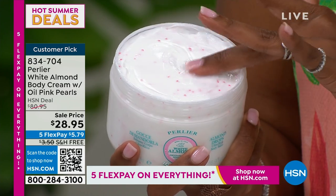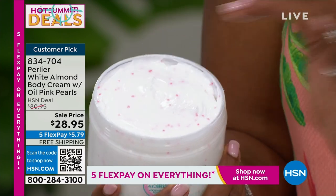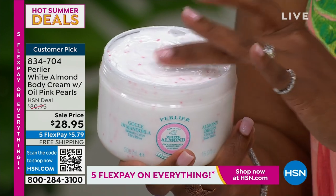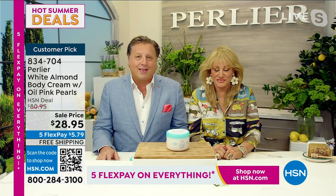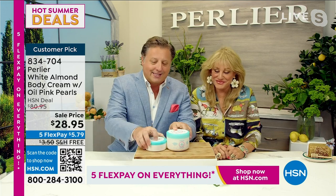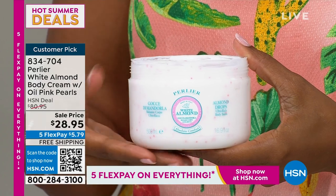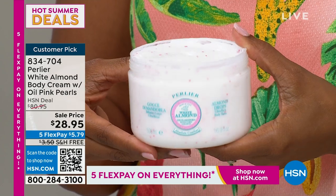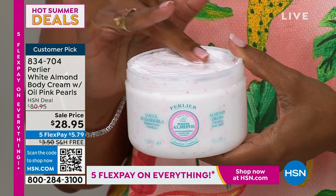We manufactured 7,802 pieces for the world — HSN took 7,800. This is the first time in five years it's available. After two airings, there are about 3,000 pieces left. This is not the normal size — this is 2.5 times the regular size. The pink pearls are vegetable spheres filled with cold-pressed, white almond, GMO-free, Sicilian almond oil, and vitamin E. When they melt on your skin, they release cold-pressed organic almond oil from Sicily for the first time ever. The cream itself has additional cold-pressed almond oil, almond extract, and additional vitamin E.